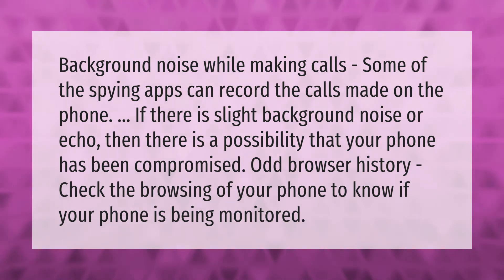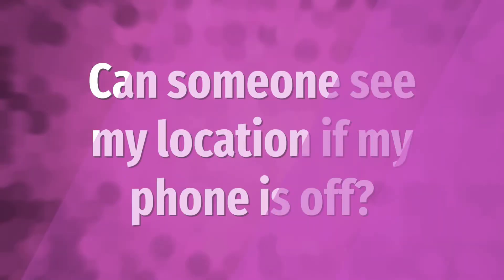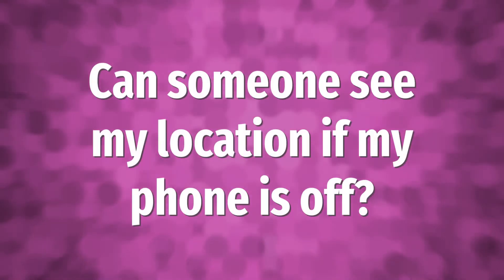Odd browser history: check the browsing history of your phone to know if your phone is being monitored.